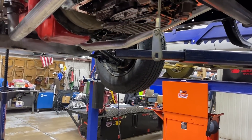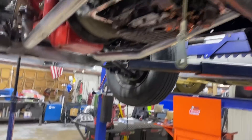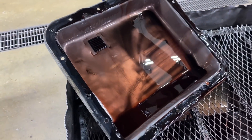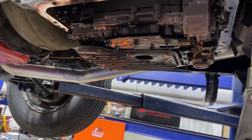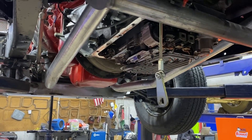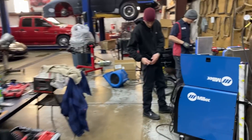We got our 4L60E pan off - doesn't look too bad, it had plenty of fluid in it, but it just has a reverse problem. When it warms up a little bit it doesn't want to move. So we're gonna get this out and get her tore down in another video. We're always doing something pretty cool at the shop.